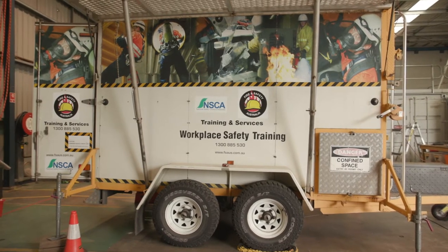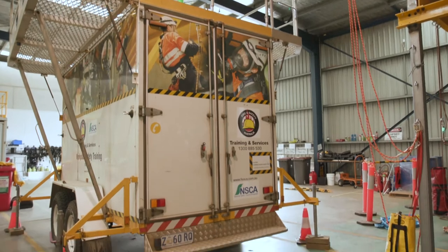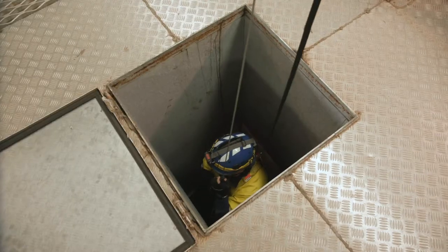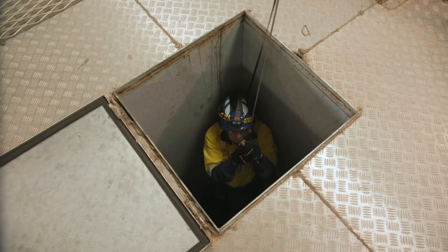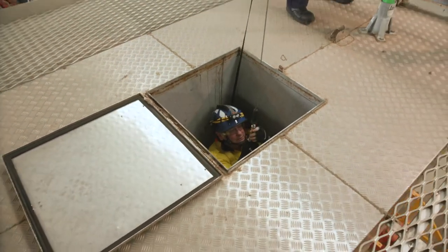Fire and Safety Australia have on offer for our clients a confined space mobile trailer. We can come to your site and we can do confined space courses and working at heights courses on your premises with your people.